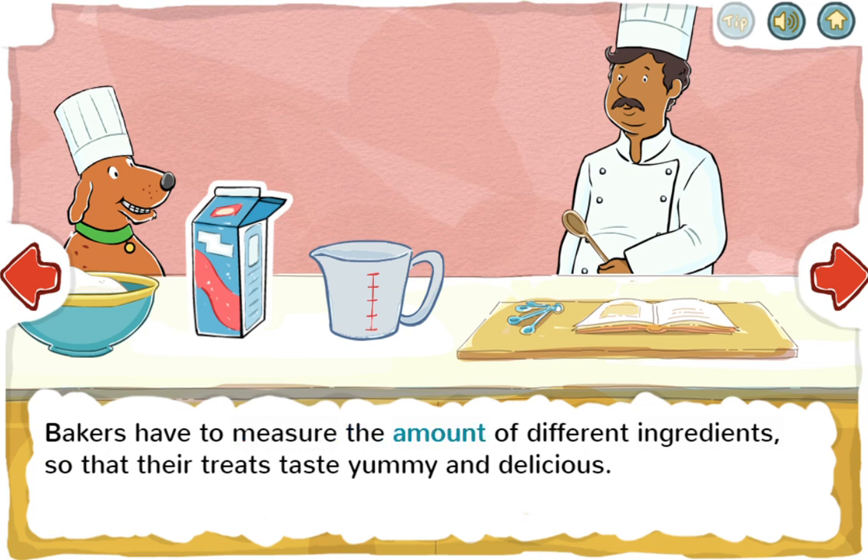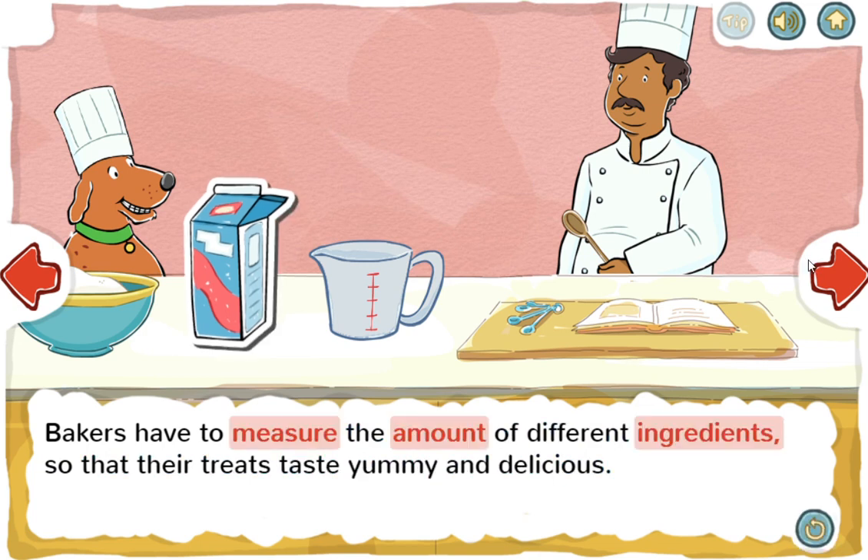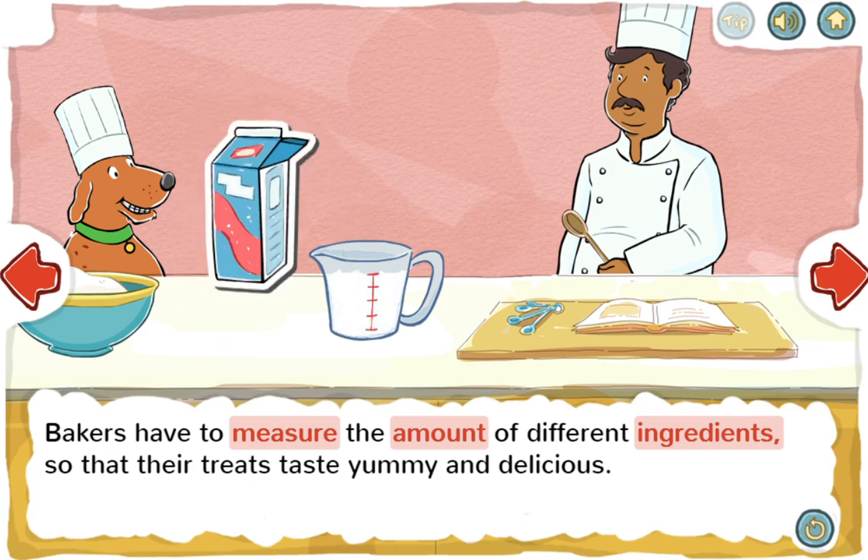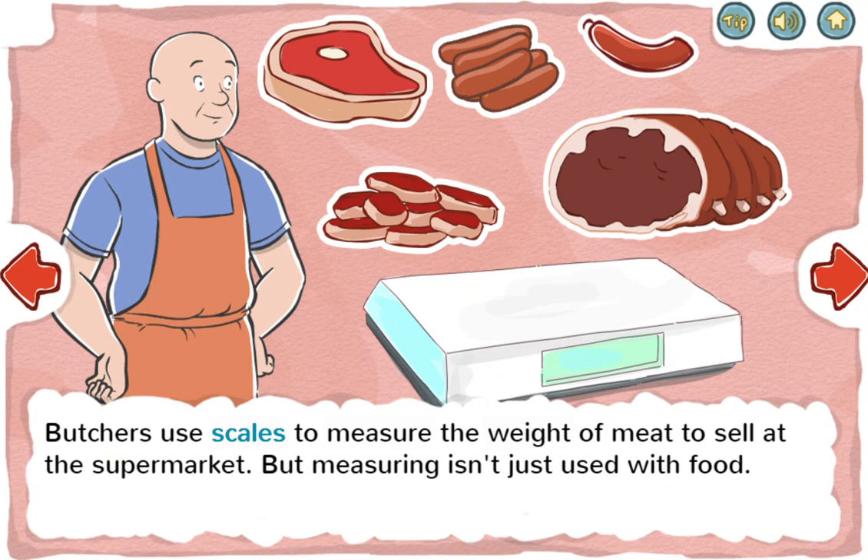Bakers have to measure the amount of different ingredients so that their treats taste yummy and delicious. Butchers use scales to measure the weight of meat to sell at the supermarket.